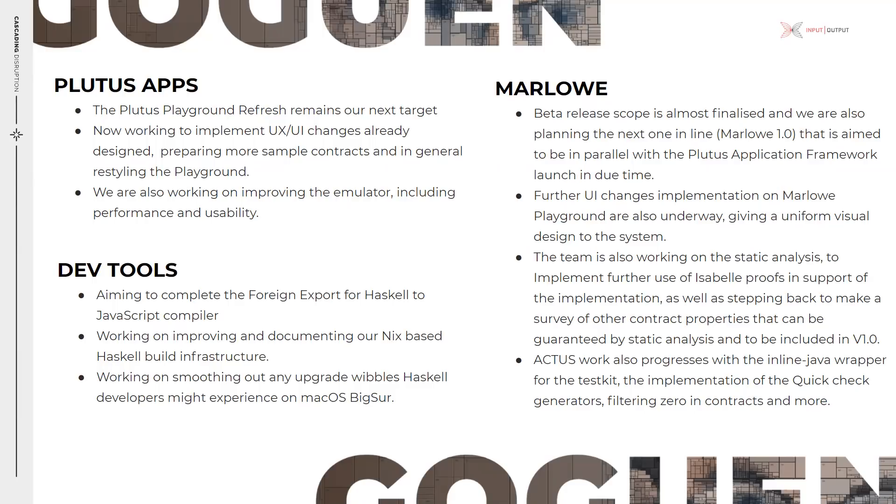Marlowe-wise, following the recent Marlowe alpha release, the next release scope — beta — is now almost finalized, and we are also planning the next one in line which will be Marlowe 1.0, aimed to be in parallel with the Plutus application framework launch in due time. Further UI changes implementing the Marlowe playground are also underway, giving a uniform visual design to the system. The team is also working on static analysis to implement further use of Isabelle proofs in support of the implementation, as well as stepping back to make a survey of other contract properties that can be guaranteed by static analysis and are to be included in version one. Work also progresses with the inline Java wrapper for the test kit, the implementation of the QuickCheck generators, filtering zero contracts, and more.